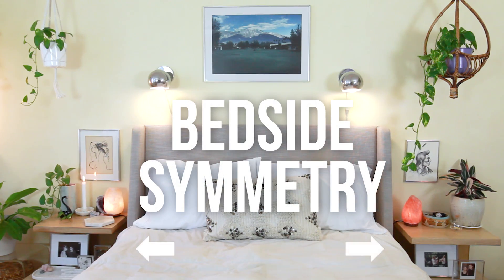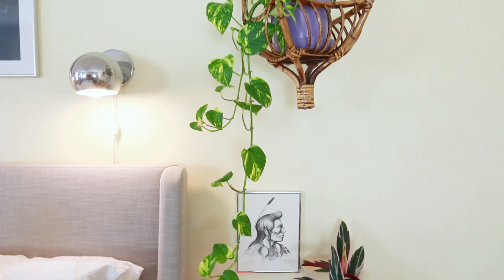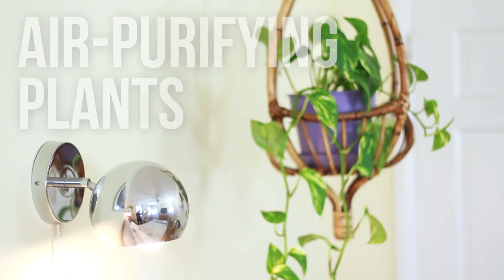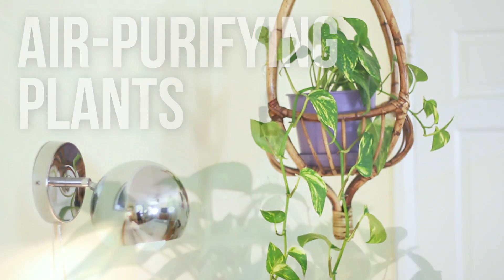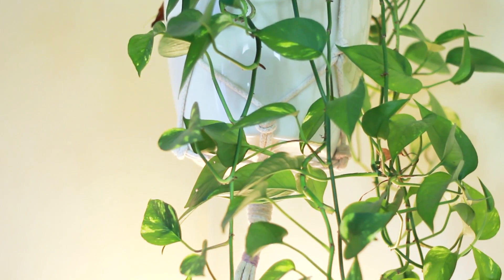Matching two-tiered bedside tables provide practical storage with a cleaner look. Purifying plants clean the air and create a natural interior jungle that's soothing and beautiful.